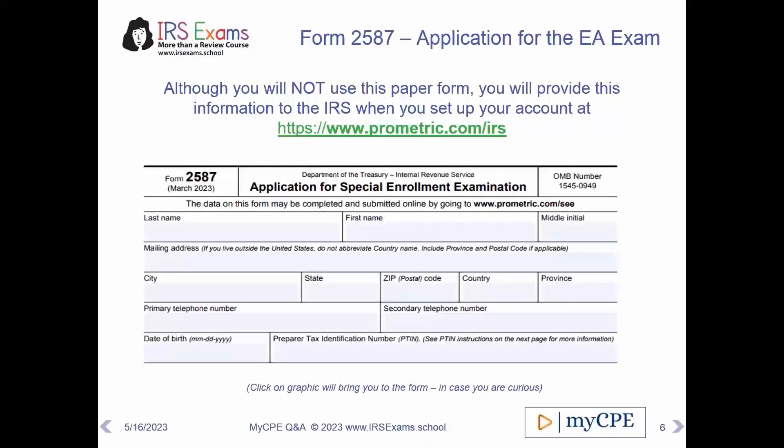What does the application look like when you log in to Prometric? These are the questions it's going to ask you. It's a Form 2587, and it's built into the Prometric interface.